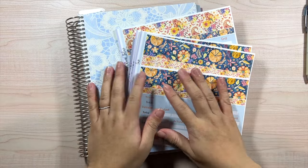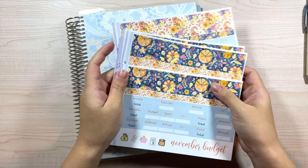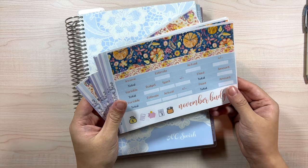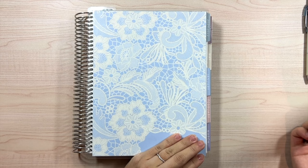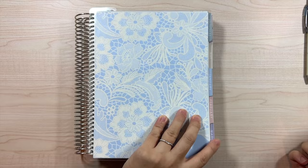Hey guys, welcome back to my channel. My name is Alicia and today we're going to be budgeting for the month of November. The kit I have today is my November budget kit. My shop is currently on maternity leave, but I am planning to reopen for the holidays — I believe a week before Black Friday. I'm not 100% sure, I'll definitely let you guys know. The planner I'm using is the Erin Condren monthly planner with this lacy cover, which is honestly my favorite cover ever.